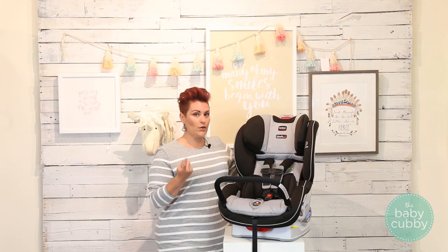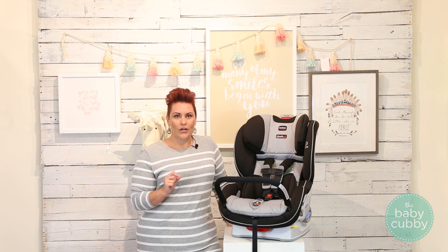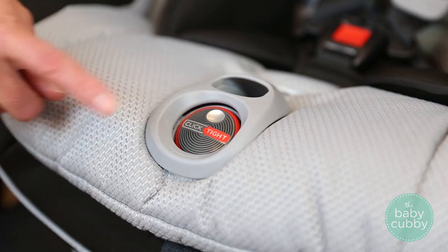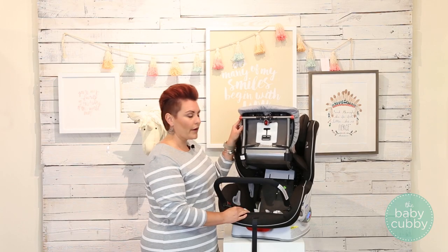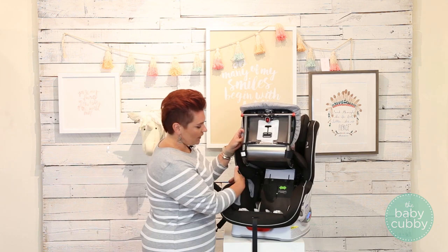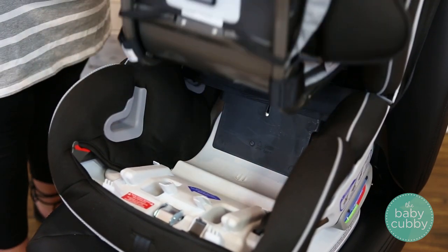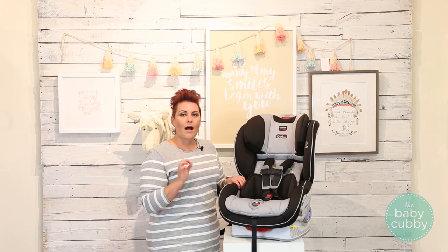The most important safety feature they offer is easy, quick, and secure installation every time. Three out of four car seats are actually installed incorrectly, so if it's not installed correctly, you're not utilizing those safety features. Let me show you how it works. You're going to open up this door, feed your seat belt through here for rear-facing — and then this belt path for forward-facing — click it in, take out the slack, and click down the door. Easy, solid installation in seconds.